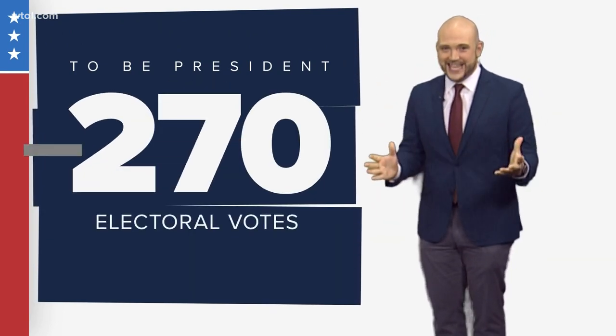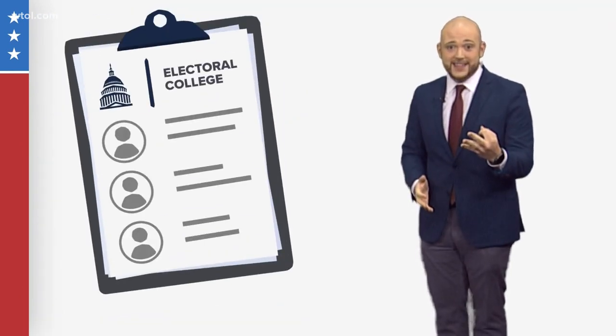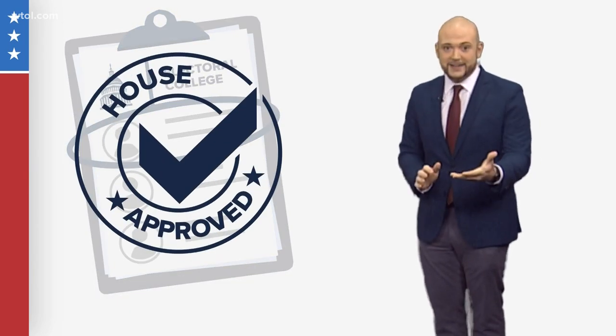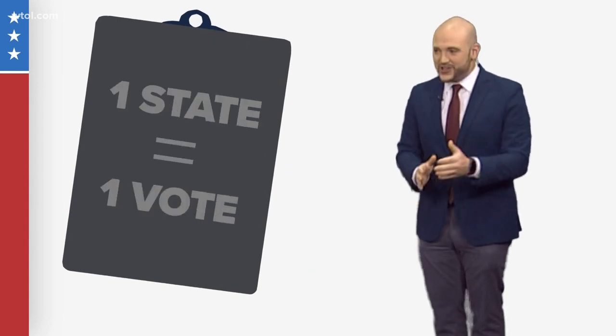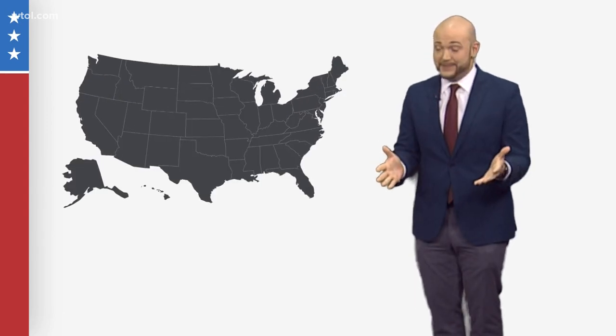But what happens if nobody gets to 270? That's when Congress gets involved. Choosing from the top three candidates in the Electoral College, the House of Representatives votes on a president. But here's the rub — each state only gets one vote. So suddenly, Ohio, Michigan, California, and every other state have the same power.